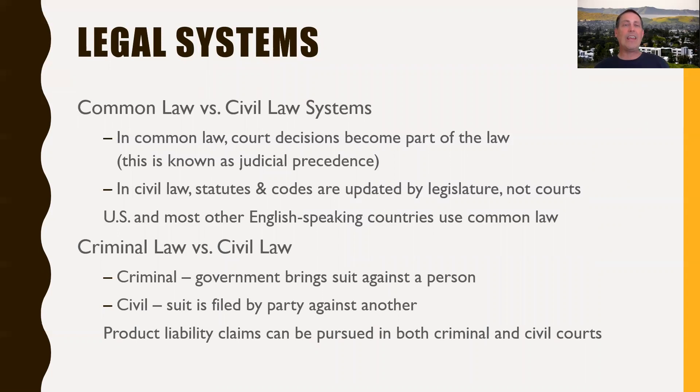Within a common law system we've got criminal law and civil law. Criminal cases are where the government is bringing suit against a person, identifying them as perhaps criminally liable. Civil law is what we typically call lawsuits — the government is simply mediating the decision between the defendant and the plaintiff. Product liability claims can actually show up in both criminal and civil courts; civil is where you see most of them, but in egregious cases they can make it into criminal courts as well.